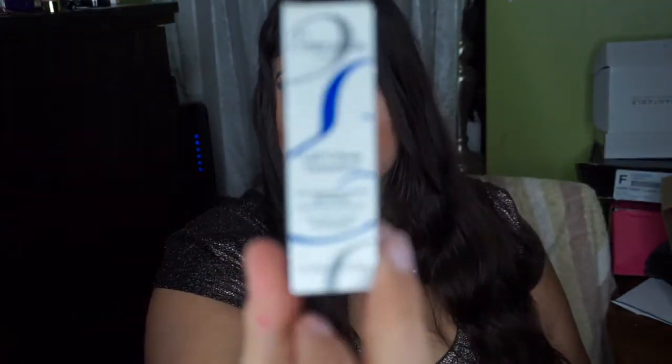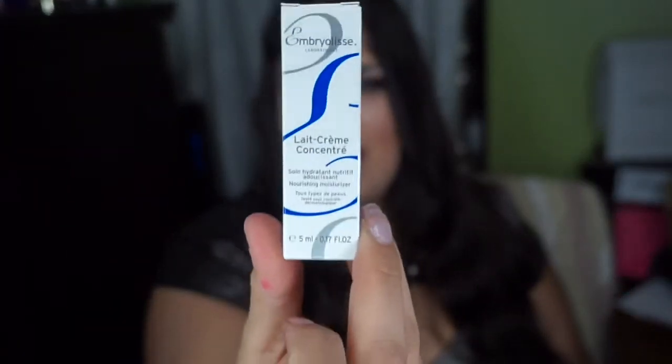The next product is Embroly Lat Cream Concentrate, which is a milk cream concentrate and a nourishing moisturizer. I have not tried it yet, but the full size ranges from $16 to $28, and this is a sample size of it. This is supposed to work as a moisturizing cream, milky makeup remover, repairing mask, aftershave cream, and baby care product — apparently this product just does it all. If the full size price is $28 and it has so many uses, that's not so bad after all, but I personally have not gotten the chance to try this yet.